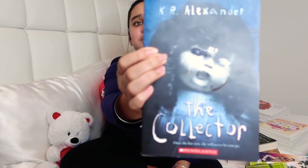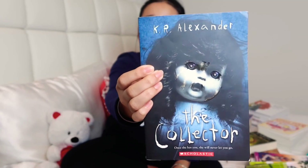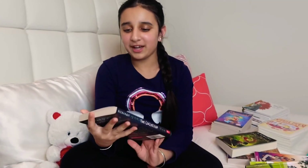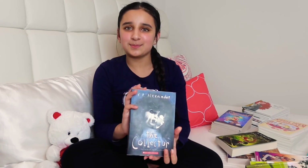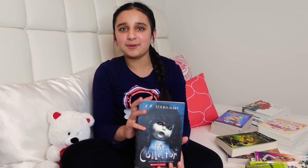Next in my book collection I have The Collector — this is a horror book by KR Alexander. KR Alexander is a really nice author for many horror books and I love horror books personally, so I really like this book, but sometimes it gives me nightmares.